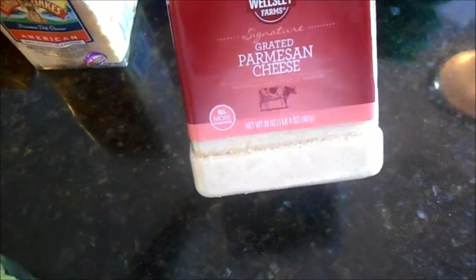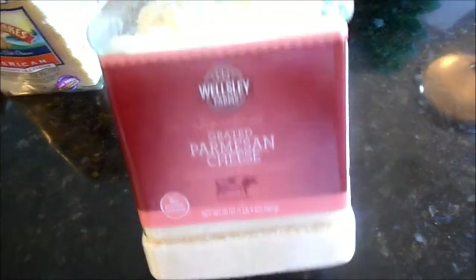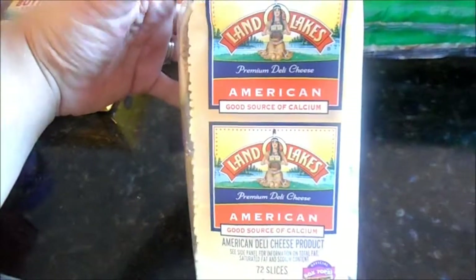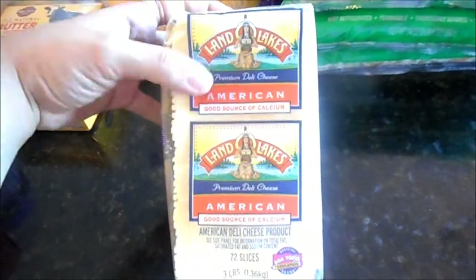There was a coupon for $2.50 off any of the Westly Farms grated cheeses, so we got the Parm. This is also a buy for us all the time — if not every month, every other month — this is the Land O'Lakes white American cheese. We always do the white American since it's not dyed.